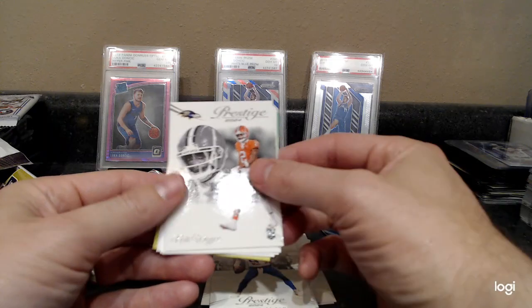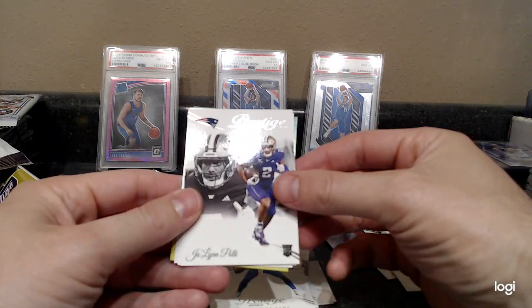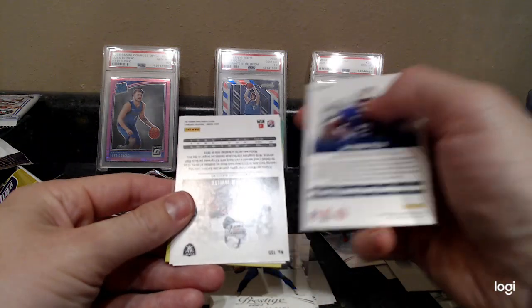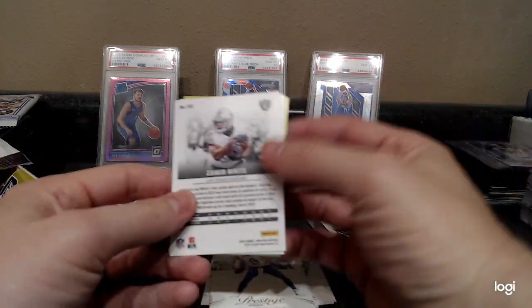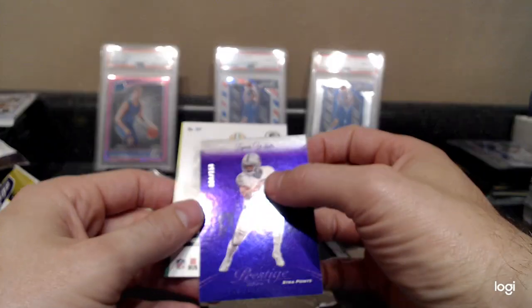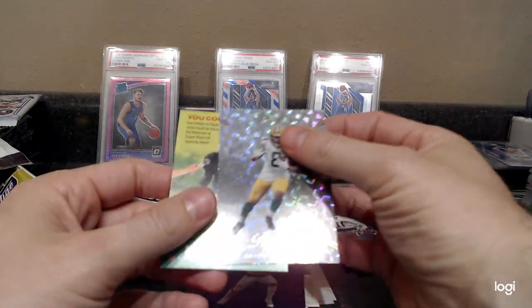Juju Smith-Schuster, Aneas Williams, Matthew Stafford, Nate Wiggins rookie. Jolin Polk, Zemir White for the Raiders — out of 150! And then Josh Jacobs.